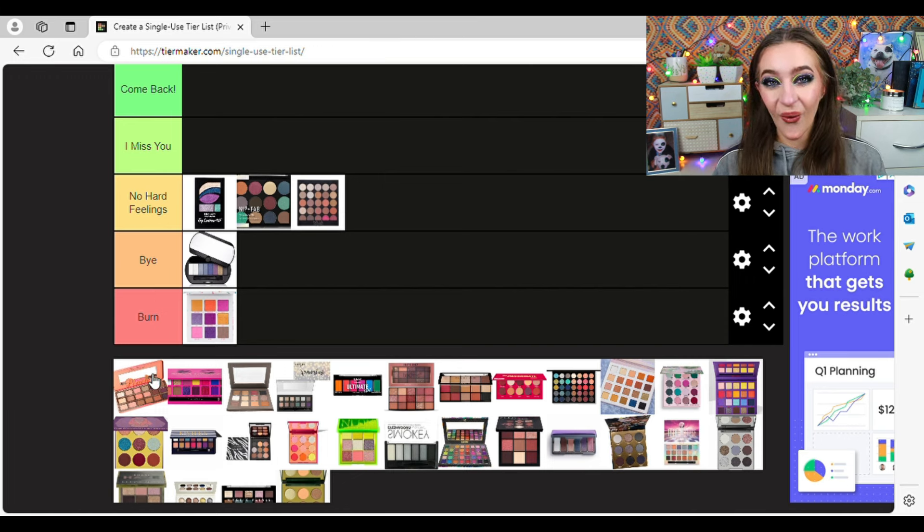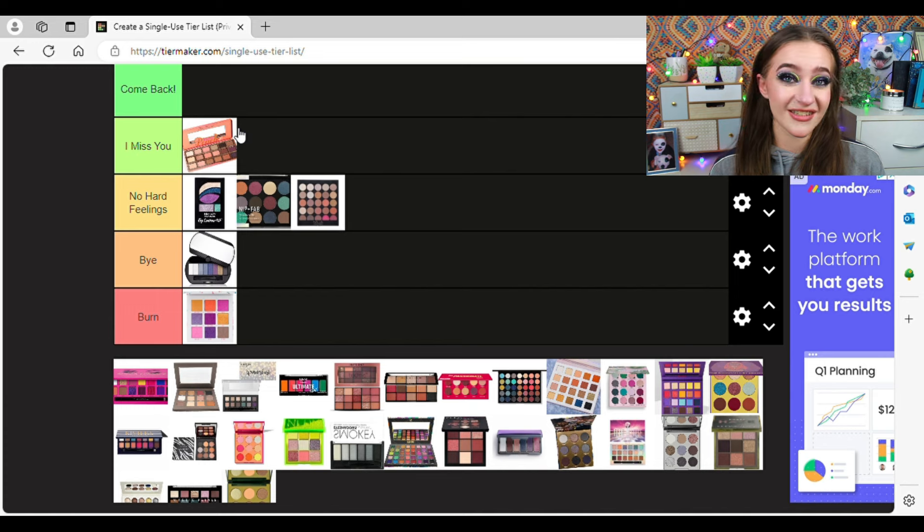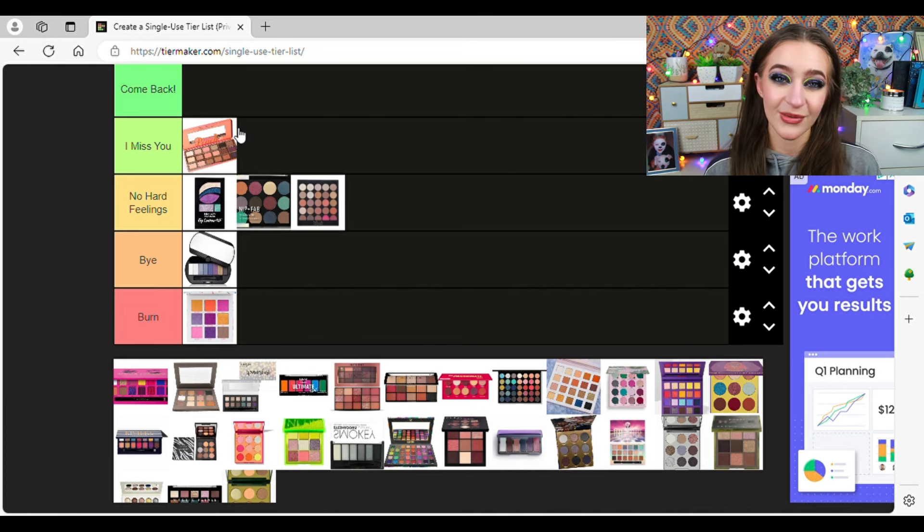Too Faced Sweet Peach — everyone remembers this. It was another makeup cult. I'm tempted to put it in I Miss You just for the memories. I tried to use this for pan-that-palette — my first attempt, it lasted about a month and I hit zero pans. I do kind of miss it. It's such a boring neutral palette with like two pops, but it's the nostalgia. I don't know if I'd buy it in plain packaging, but I miss it a little bit, and I'm kind of ashamed to admit that. It smelled like peaches and the packaging was so cute.